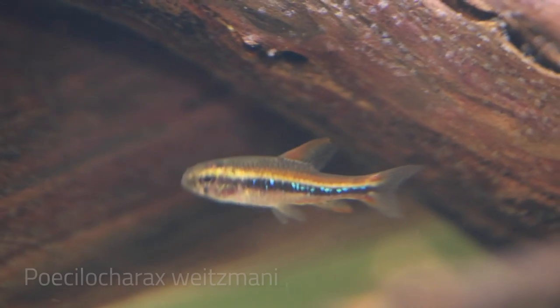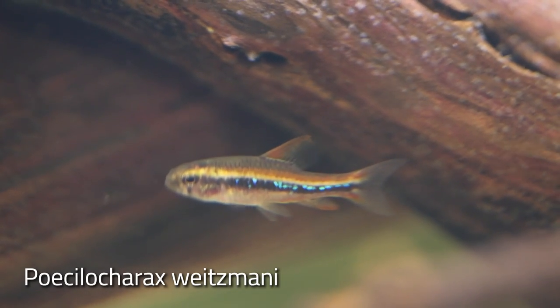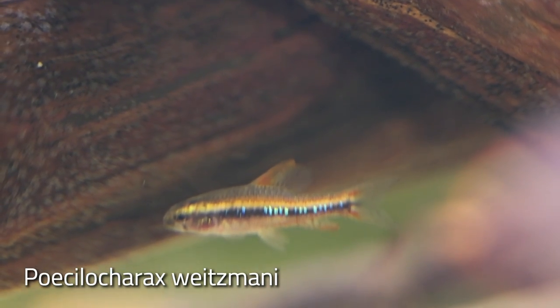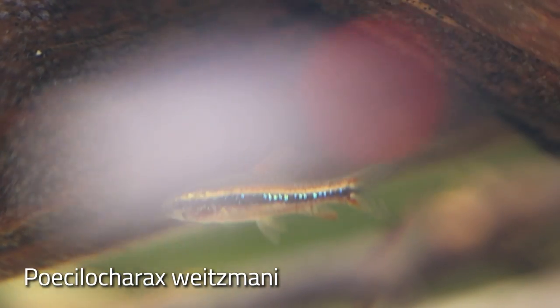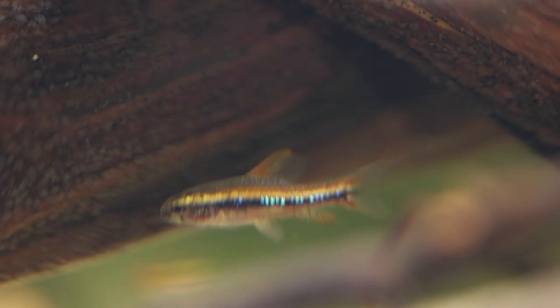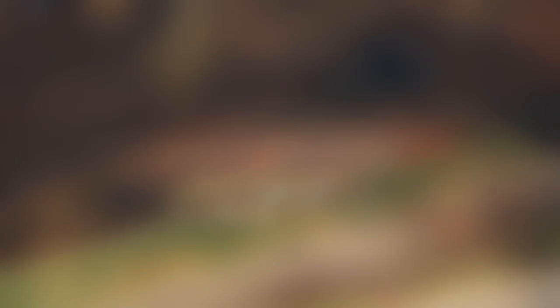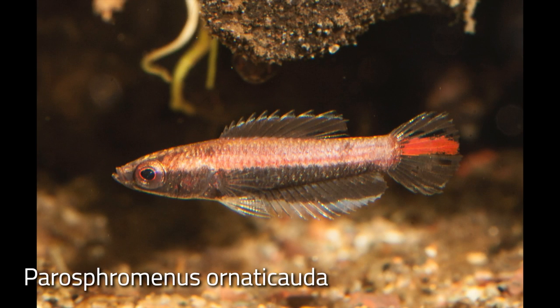Tiny fish such as this Passilio can survive in large rivers because they can live in the leaf litter and almost always remain under overhanging cover. In the aquarium, they are shy but spectacular fish, and they are territorial despite their diminutive size. The same is true for the smallest gouramis — the licorice gouramis of the genus Parosphromenus.